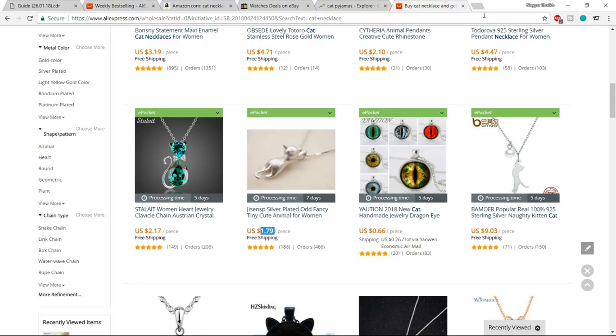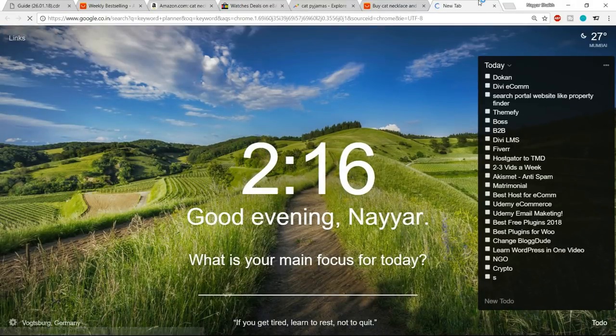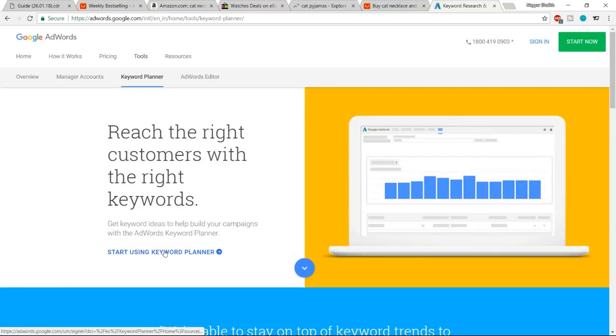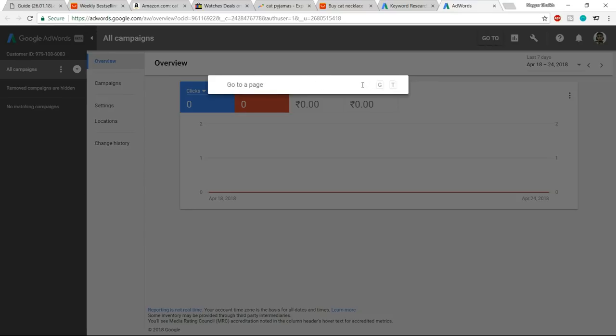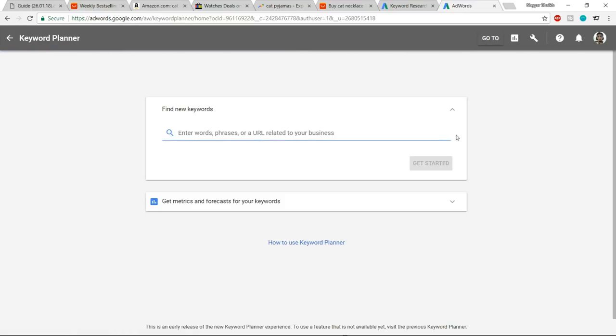The last step is to use the Keyword Planner. Open a new tab and type 'keyword planner' into Google. Click the AdWords link at adwords.google.com. You'll need to create an AdWords account first, which only takes a few minutes. Then navigate to the Keyword Planner tool and enter your keyword to see the monthly search volume — how many people are searching on Google for your product each month.